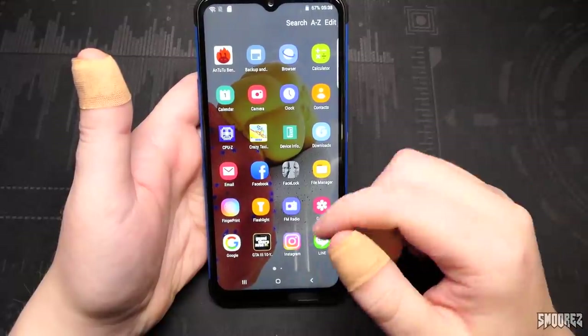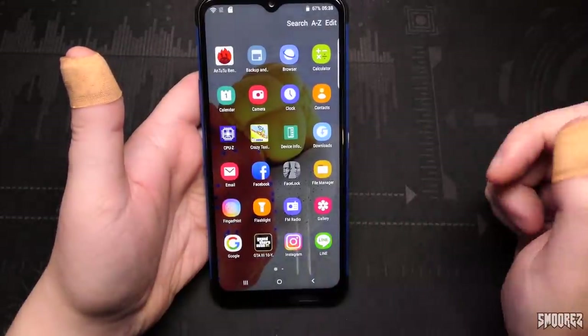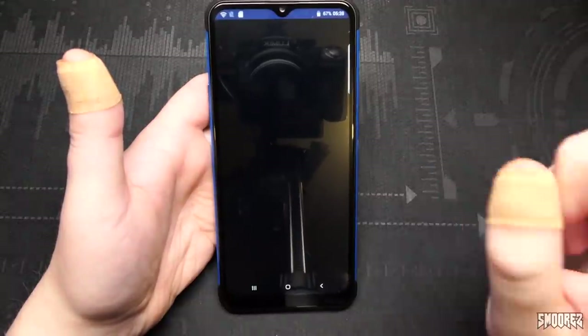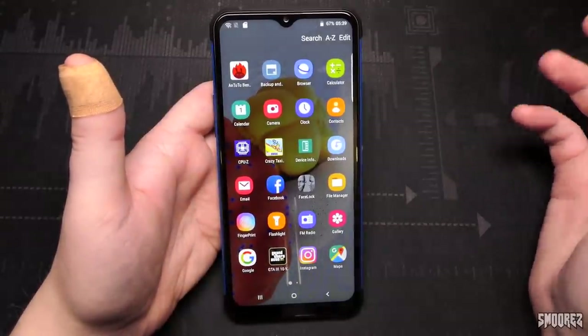Gallery just has our photos and videos in it. Google is just Google. Instagram won't open because we'd have to log in. We've got Line — is this like WhatsApp? I think it is. Obviously I don't have an account so I'm not going to sign in. Messaging shows our messages. Minecraft trial, music — speaker test, shining light wallpaper as you can see, cut off on the corners because of the teardrop notch.